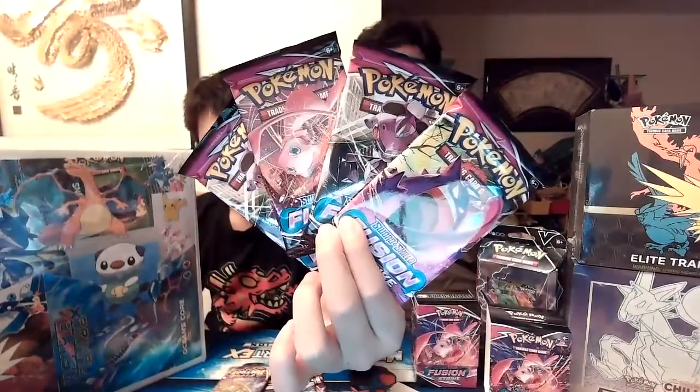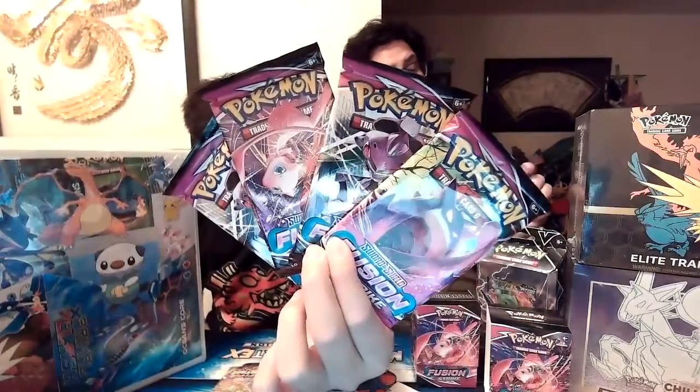So the cards in the 23-card set - I imagine they're not all from the same set. This is a Fusion Strike card, but I don't think they're all Fusion Strike cards. I think it might be some older cards as well.